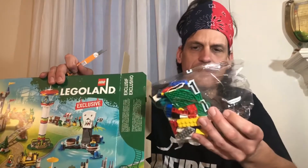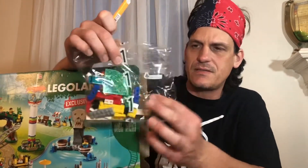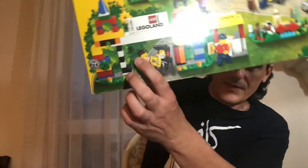It kind of looks like it goes in the order of the entry. Bag one is the entrance — I can tell from the pieces it looks like it's the entrance to the park.